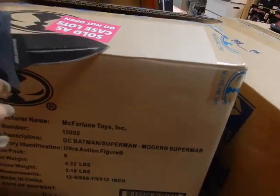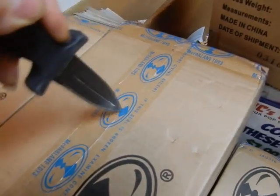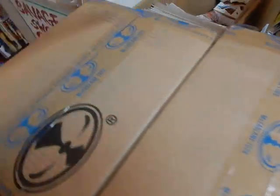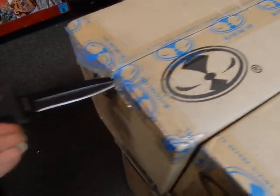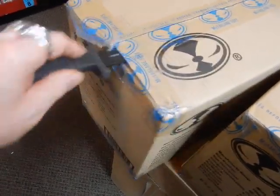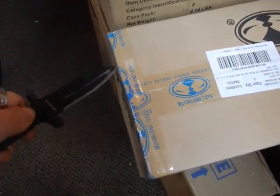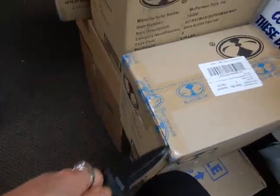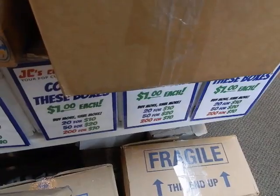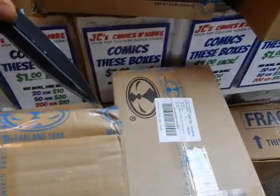This box came in a couple of days ago and I already opened it — it was pointless to do a video for just one box. Let's see what's in these here. There are McFarlane DC figures. I think these are all comics in this box here — comics and hardcovers and stuff of that nature. Let's get these boxes opened up.